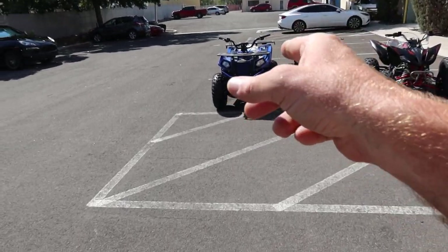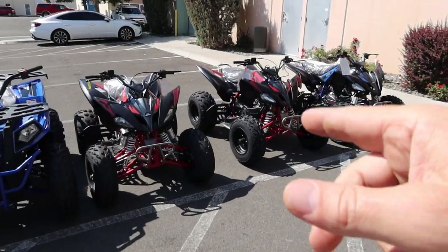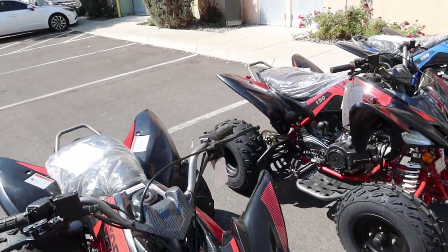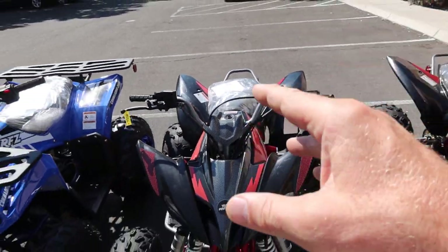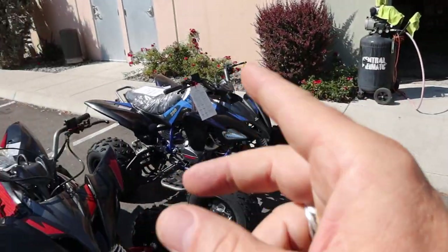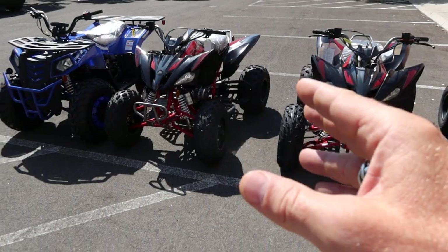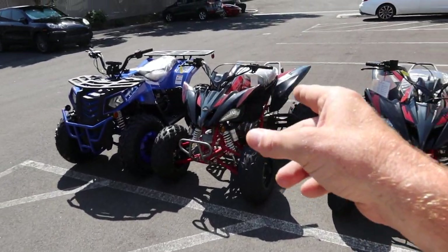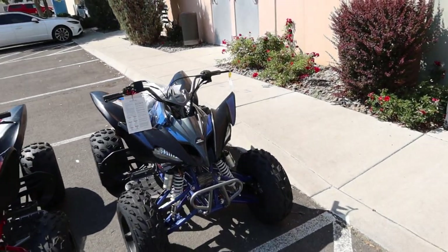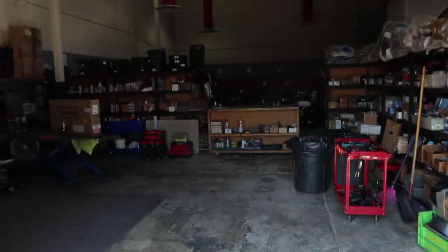We got the Commander 200 in red and blue, and we do have the 250 Pentora. This is a fantastic ride — very similar to the Yamaha Raptor, clone style. We got this in red and also blue. We got the Pentora 150, the smaller engine version. The Pentora 250s are 4-speed manual transmission — very nice rides, super affordable. Come down and check these out.